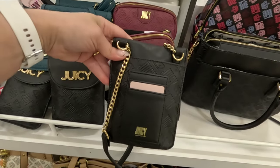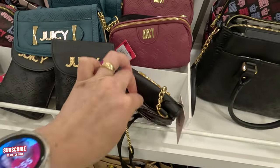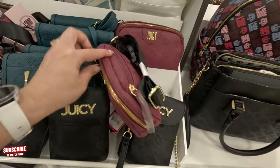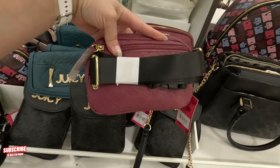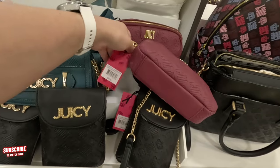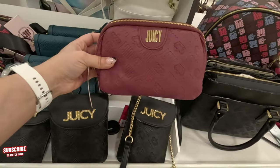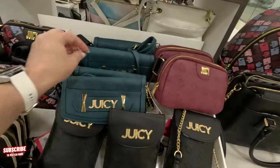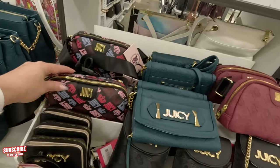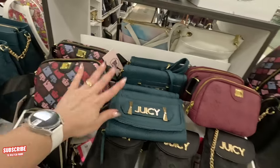You can put some cards in the back — it has a little compartment there. This is a fanny pack for $50, and it comes in green too, and it comes in this colorful one. So $50 for those.